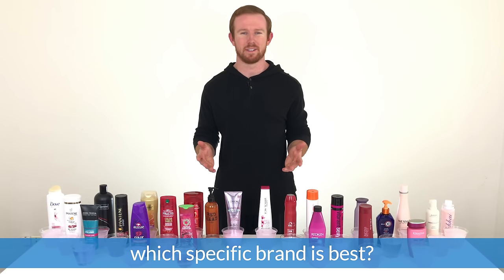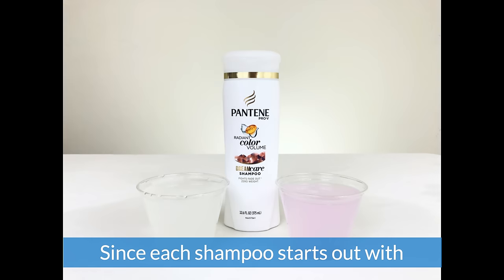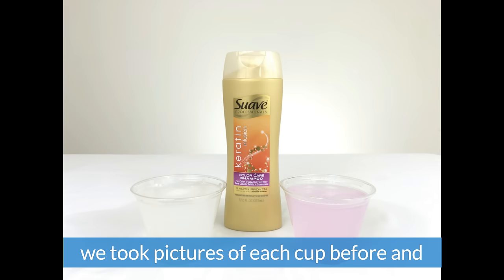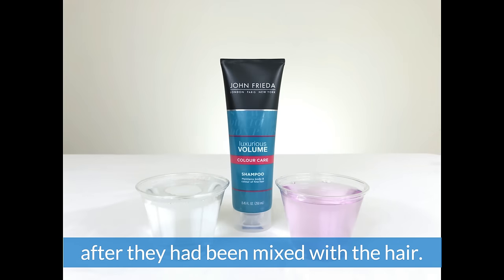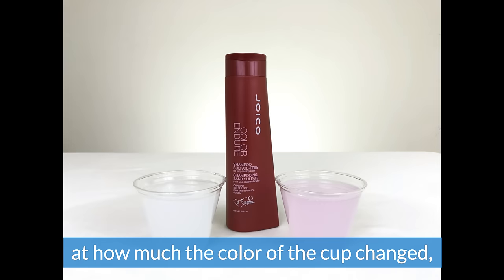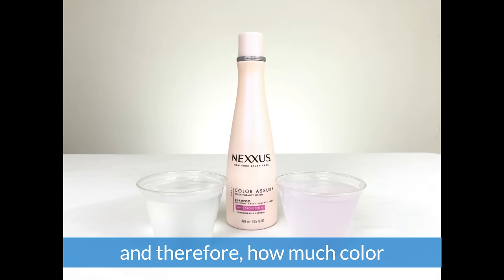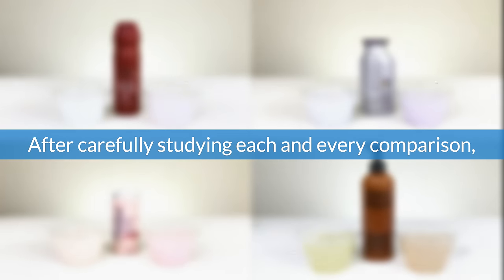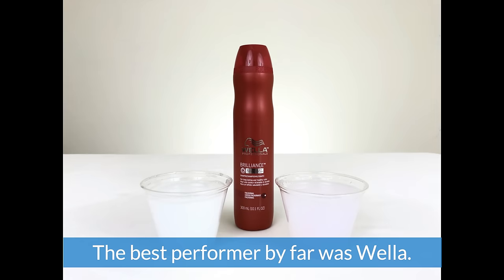Now the second question, and probably the most important: which specific brand is best? Since each shampoo starts out with its own unique color and consistency, we took pictures of each cup before and after they had been mixed with the hair. This way we'd be able to get the most accurate look at how much the color of the cup changed, and therefore how much color was actually stripped from the hair. After carefully studying each and every comparison, there are some clear winners.